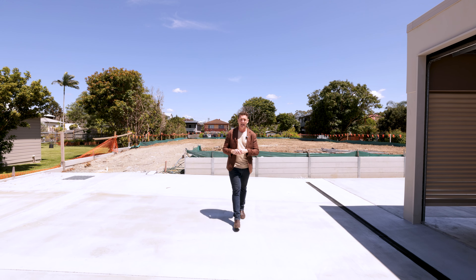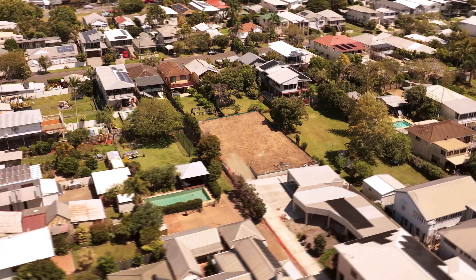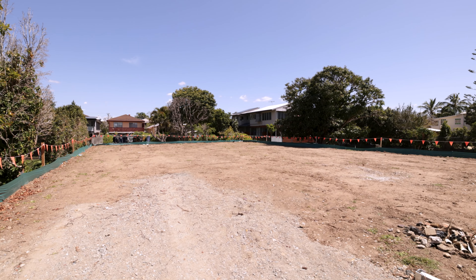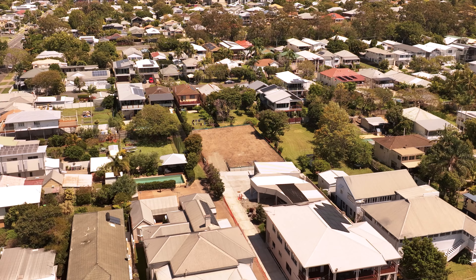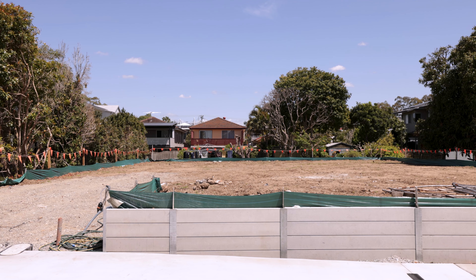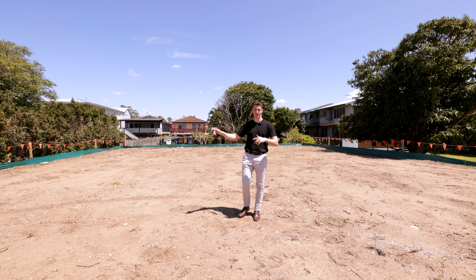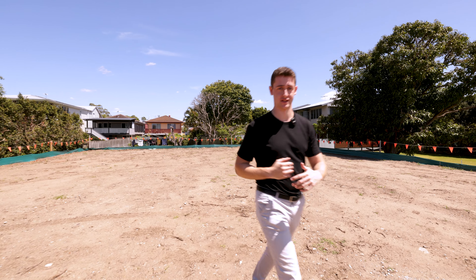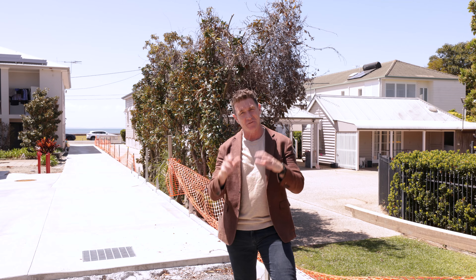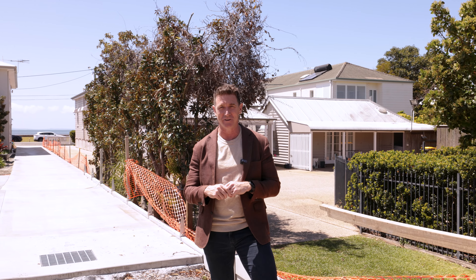This is 250A Flinders Parade in Seangate, a unique block of land sitting on 684 square metres. Elevated a metre off the ground, you've got no neighbours to the right, no neighbours to the left, and it's about to be fully fenced. And if you build it right, you're going to have uninterrupted views all the way through to Bramble Bay and out to Moreton Island.